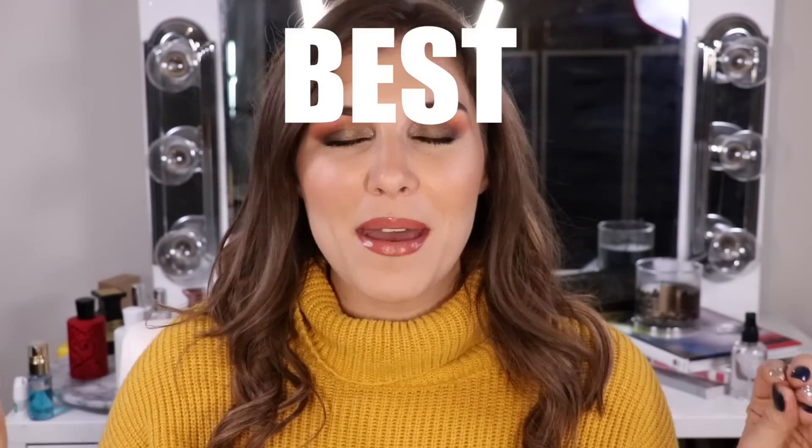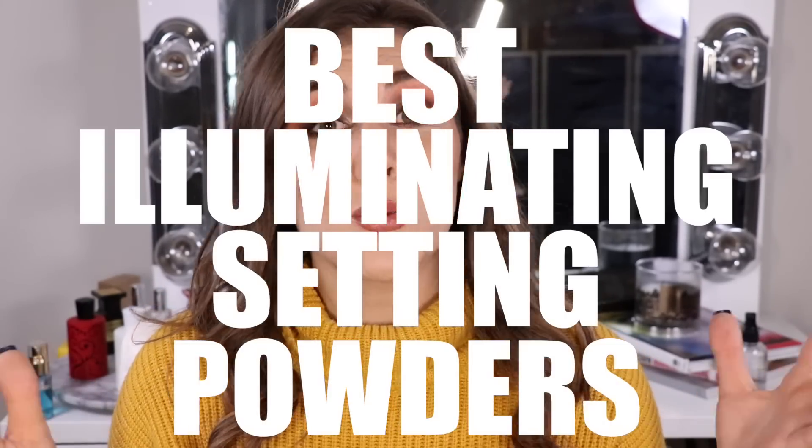What's up guys? Today I want to talk about the best illuminating setting powders which, if you haven't tried yet, I highly recommend you do so. If you're looking for new ways to make your skin look lit from within, you have dull dry skin, you have combo skin like me and you're just looking for a good way to get that dewy lit-from-within glow without your skin getting out of control oily at the end of the day — these are what you have been looking for.